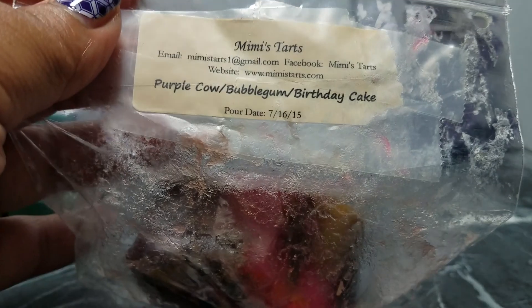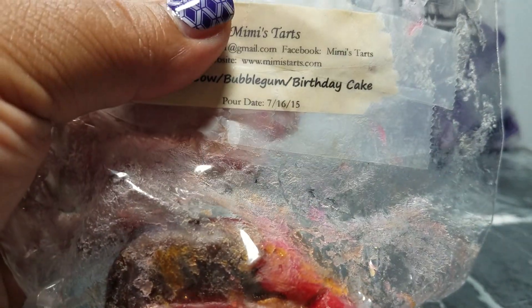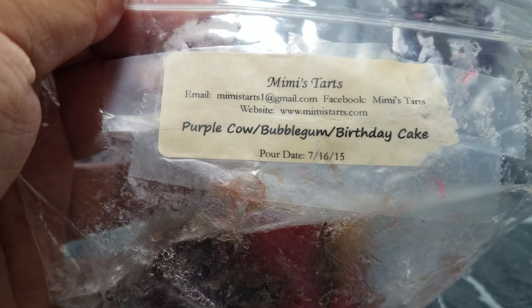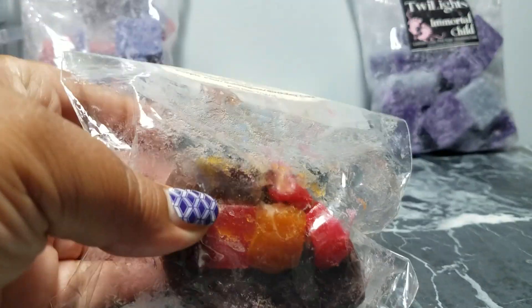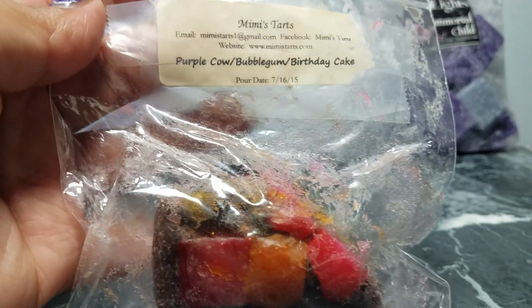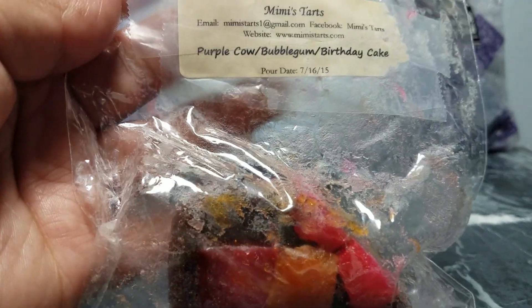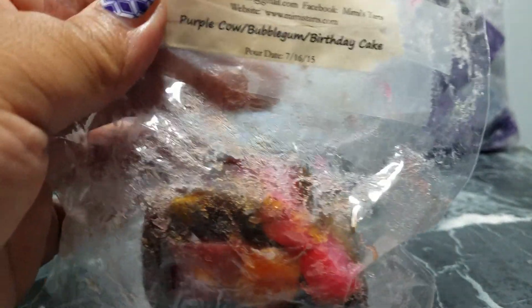Here's one from Mimi's Tarts — Purple Cow Bubble Gum Birthday Cake. It's a parasoy blend and it's gotten kind of degraded over the last couple of years. I've had it so long because the purple cow scent just doesn't hit me right — I don't like it at all. I've been mixing it with other tarts to tone it down and get rid of this last chunk. When I bought this I had no idea what destashes were — I was such a noob. I would never give this to anybody; it's a bit gross, but I'll use it up.